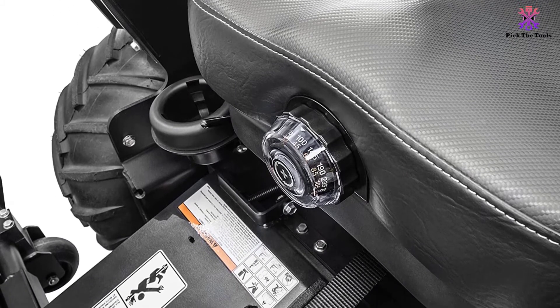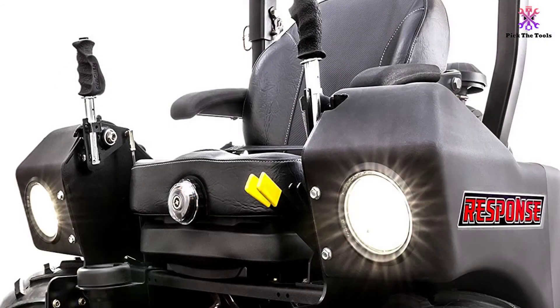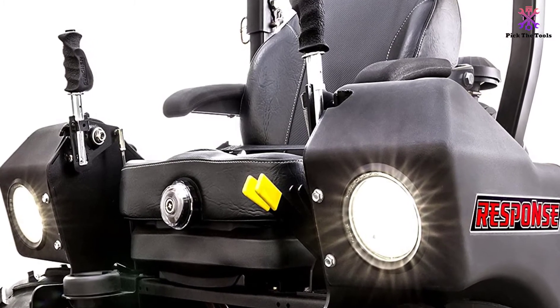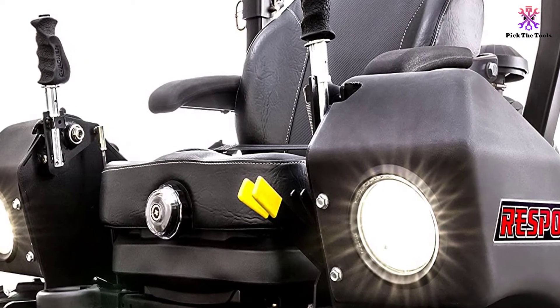The engine can provide a high speed of up to 10 miles per hour. For mowing your lawn, you will have a cutting width of 66 inches. You can therefore mow your 6,000 square meter land perfectly, and it will only take you a few minutes for the lawn to be the same height.